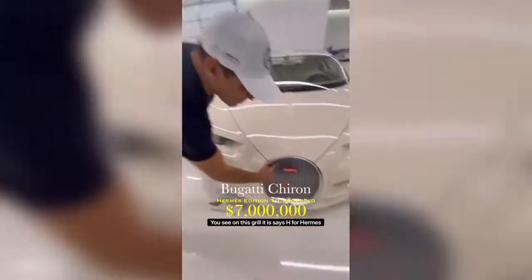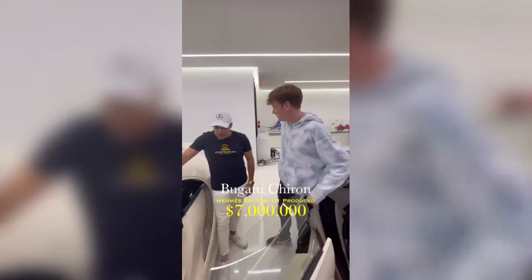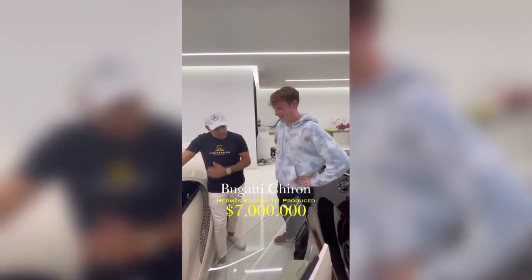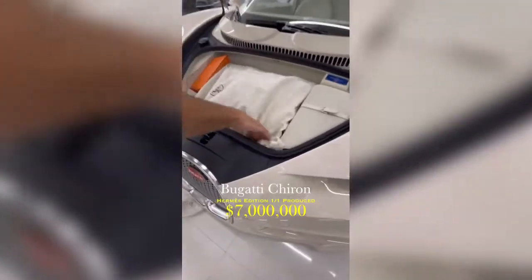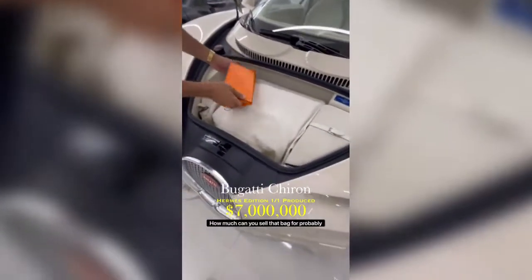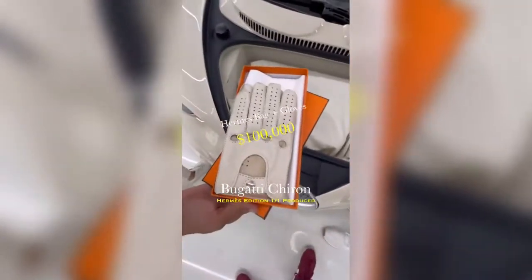One-of-one. You see all the detail — it says H for Hermes. Drives like a rocket, basically a jet on wheels. Just the bag was $48,000 — a Hermes bag. How much could you sell that bag for? Probably $100,000.